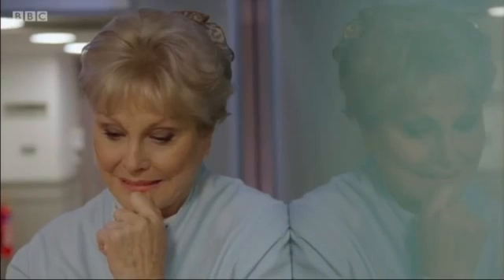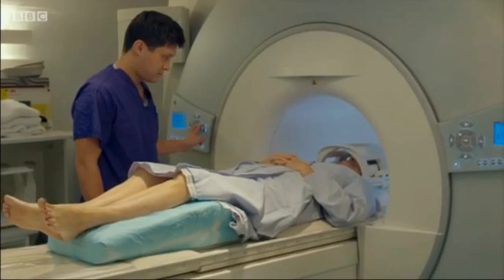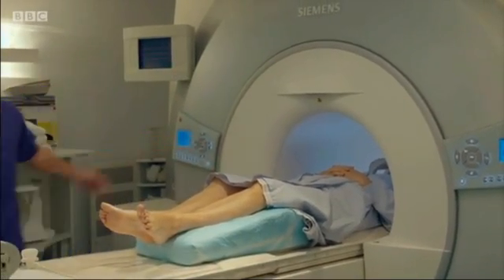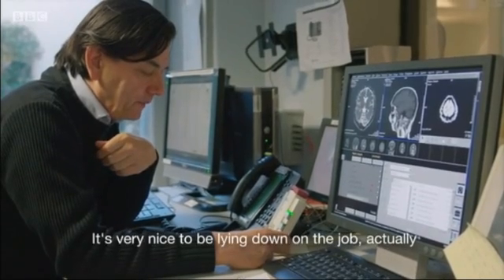When I was in my teens, my twenties, my thirties, even my forties, I would have hoped that my brain and my body were in reasonable condition. But it's now 71 years old. I'm not a Ferrari anymore — I'm hopefully a reasonably well-preserved vintage model. I'm lying here, nice and relaxed. It's very nice to be lying down on the job, actually.